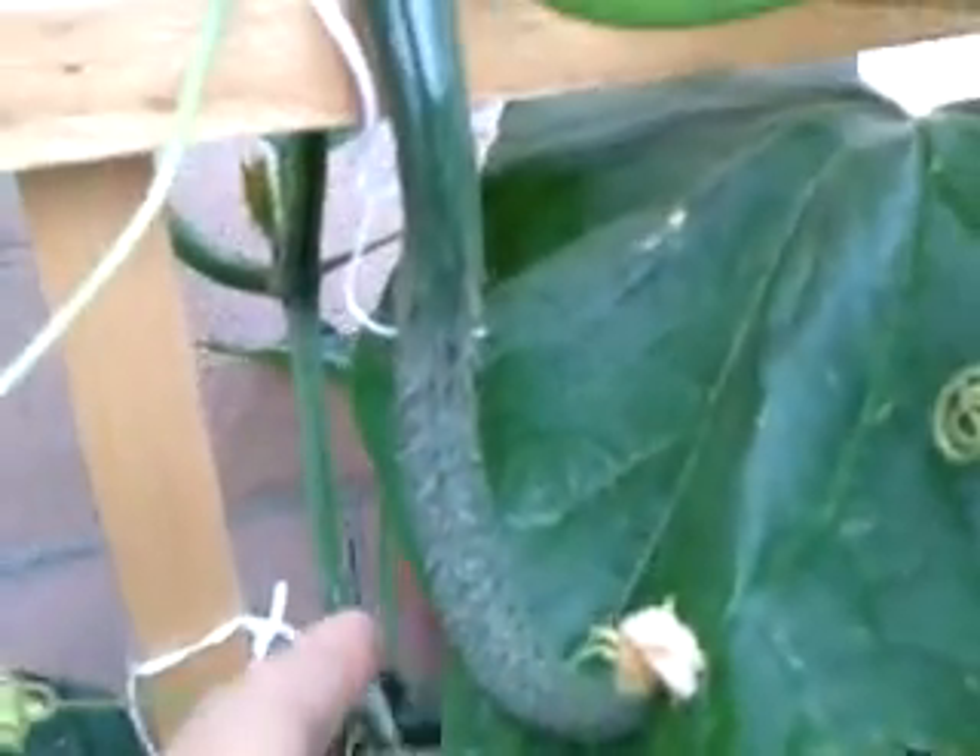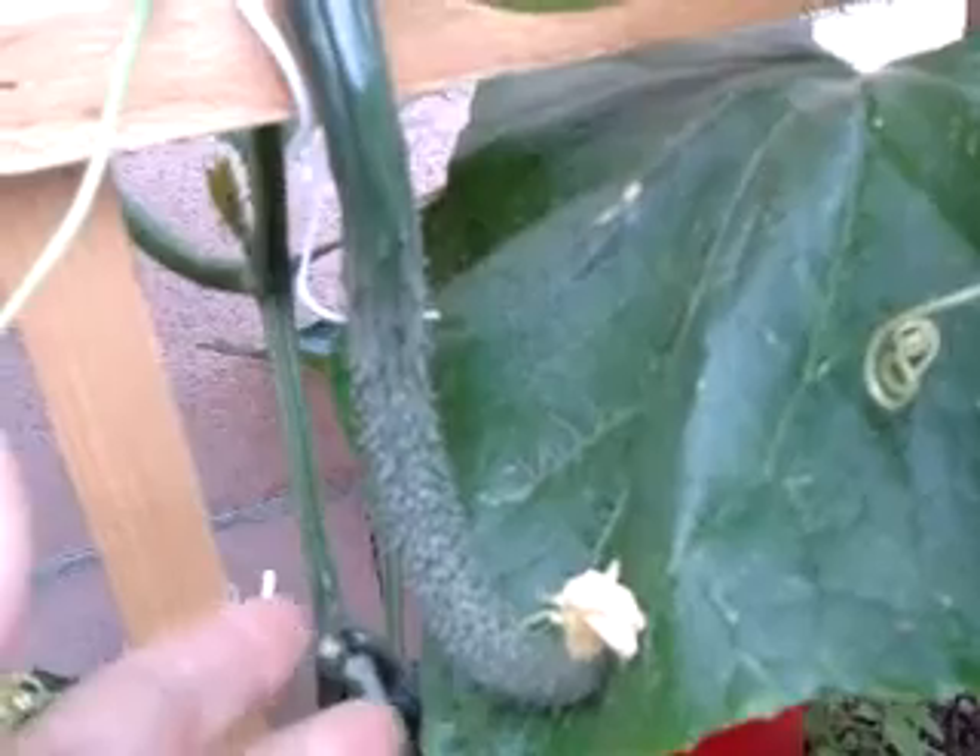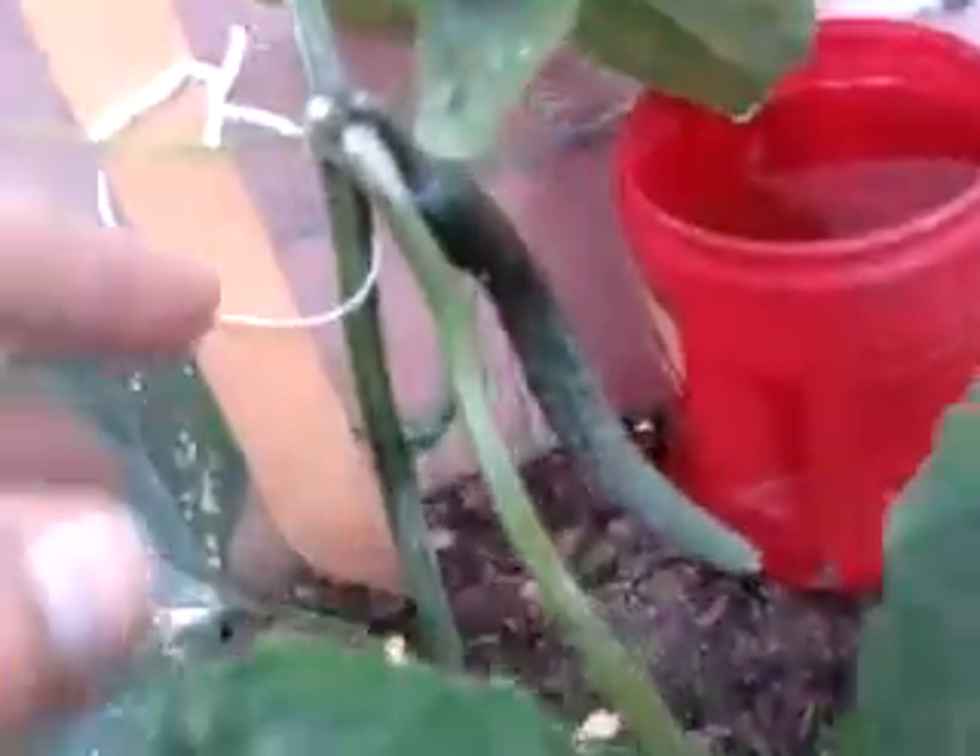Finally! The fruits are actually forming beautifully. They are very long, slender — I think about 6 inches now. And the bottom one here too.